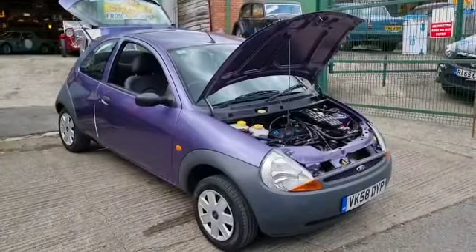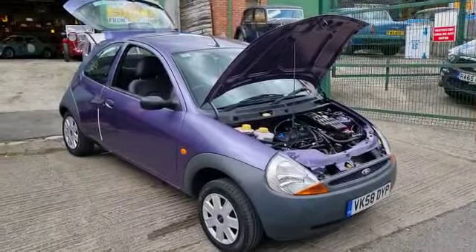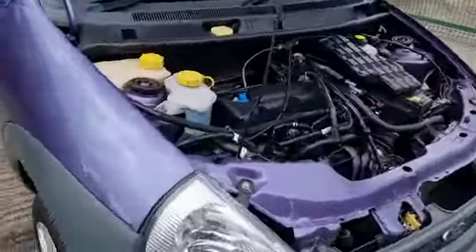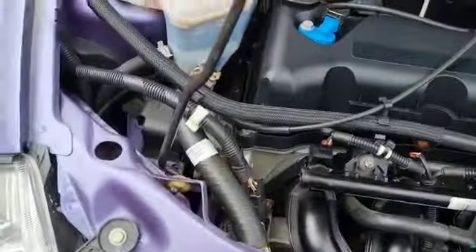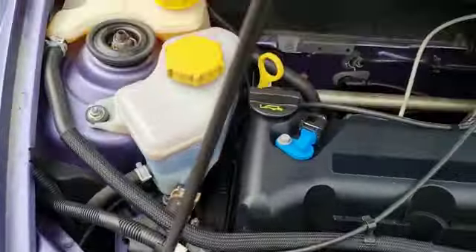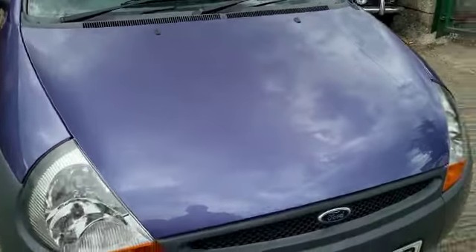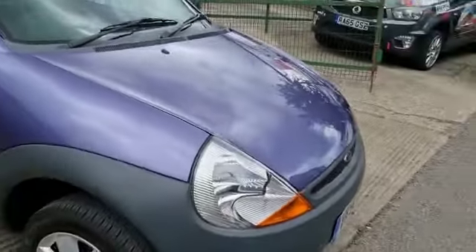Right then guys, here we go — very special little Ford Ka, 12,000 miles, only 12,000 miles. Look at this underneath here, just as near to a new car as you're gonna find. Smells new inside, it's just lovely, absolutely lovely. What a little stunner. Someone's gonna have one with lower miles and a slightly cleaner one somewhere, aren't they, but you're gonna have to go a long way to find it.